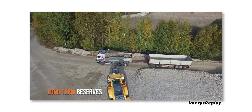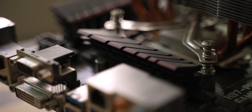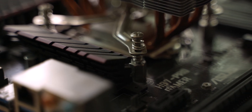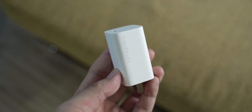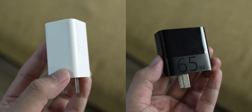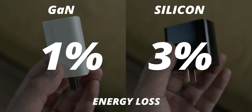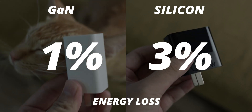It turns out we are approaching the theoretical limit of how well silicon can be used as a conductor. But technology must improve — we can't just stop because we've reached the limit of one substance. So here comes gallium nitride. Gallium nitride is more efficient at conducting electricity than silicon. Efficiency-wise, gallium nitride only loses about 1% of energy when conducting electricity, while silicon loses about 3%. It might not sound like much, but it's 3 times less energy we'll be losing.